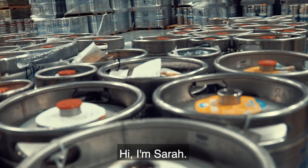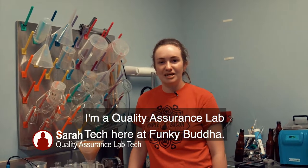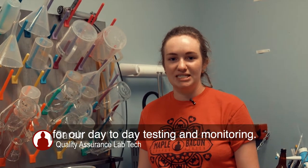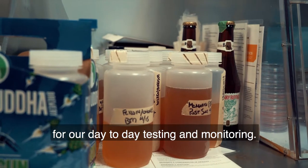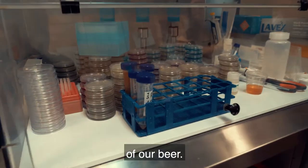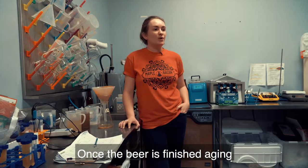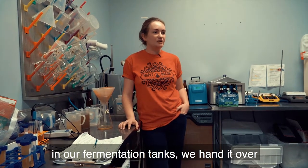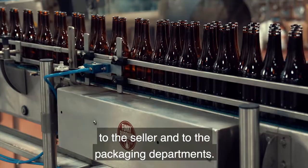Hi, I'm Sarah. I'm a quality assurance lab tech here at Funky Buddha. I'm in charge of collecting a lot of our samples for our day-to-day testing and monitoring. The biggest thing I look for is the sugar content of our beer — the less sugar the beer has, the older it is. Once the beer is finished aging in our fermentation tanks, we hand it over to the cellaring and packaging departments.